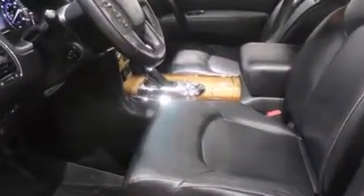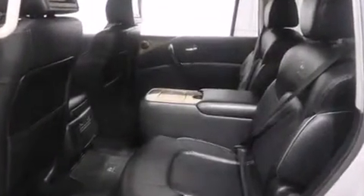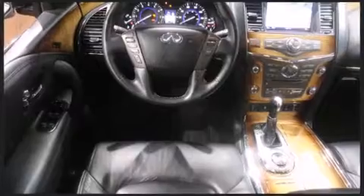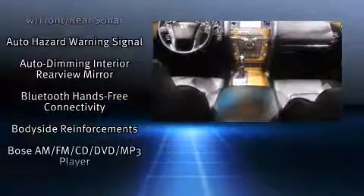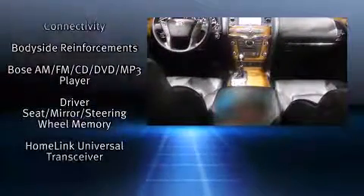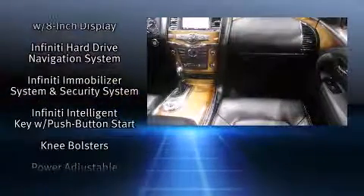Passengers in the third row enjoy seat-back reclining functionality, providing an extra level of comfort and convenience. Enjoy your favorite music via the stereo system, which includes a CD player with MP3 capability, a 9-gigabyte hard drive, and 13 speakers ensuring optimal sound no matter where you're seated.